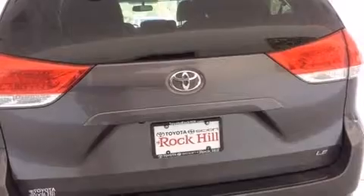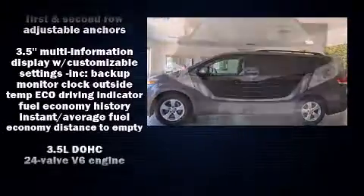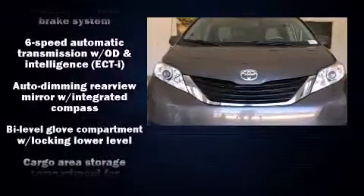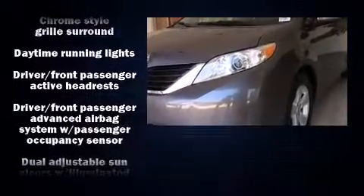Toyota also prioritized safety and security by including head curtain airbags, front and side impact airbags, anti-whiplash front head restraints, ignition disabling, and four-wheel disc brakes with ABS.